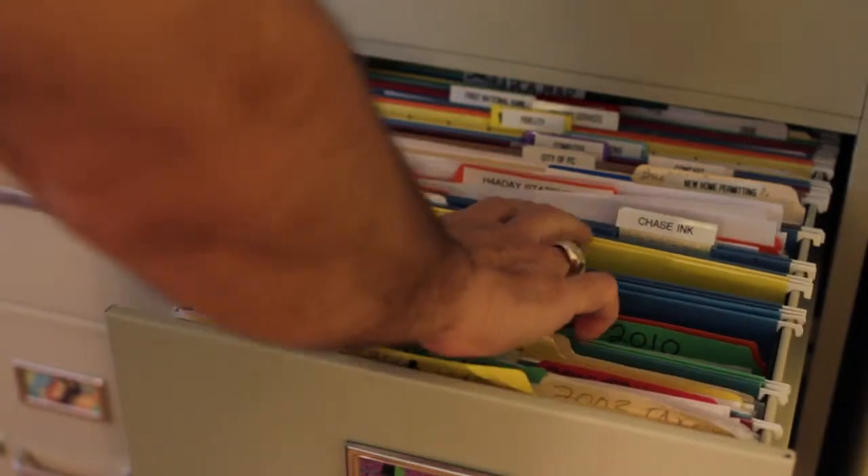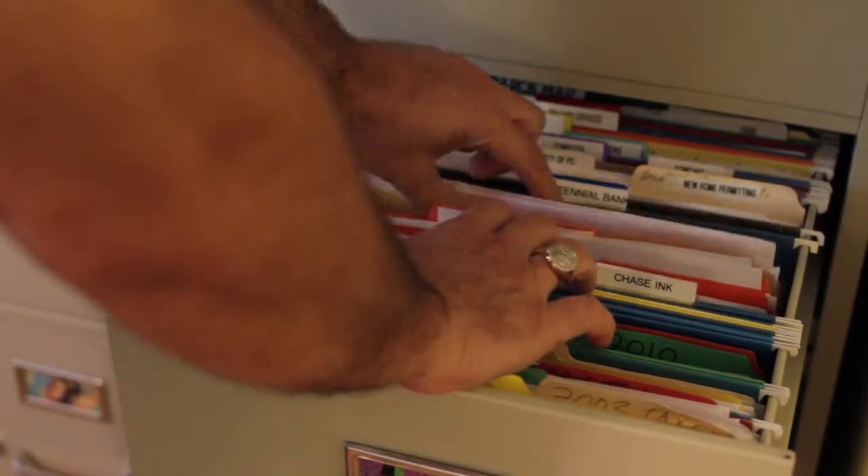If you have paperwork that would be important to the buyer, it shows good faith if you gather this for them. If you have warranties, bonds, and things that are important to someone, put them in a drawer in your kitchen and tell your real estate agent that you've gathered these items for the buyer. That shows good faith and helps them along the way. If your roof needs repairing or your air conditioner is broken, get some estimates — they're usually free — and you can pass those on to your realtor as well. That also shows good faith.